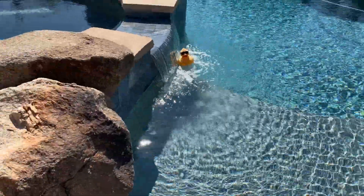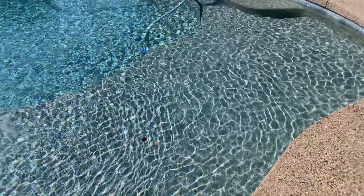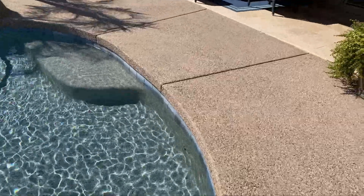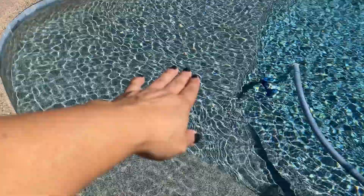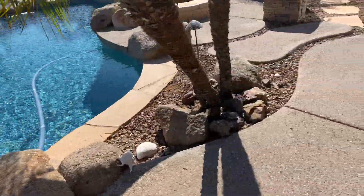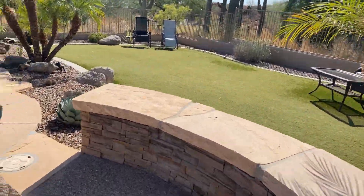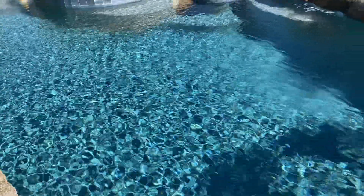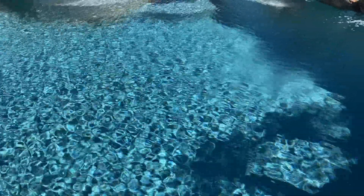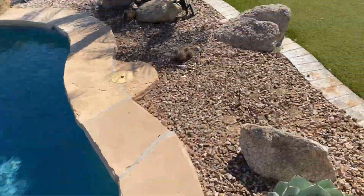Pool is beautiful though. Step down over there, then it's another step and then it's into the pool. Looks like it might go about five and a half feet at the deepest. You've got the sitting area over there, maybe six feet.